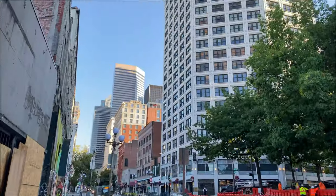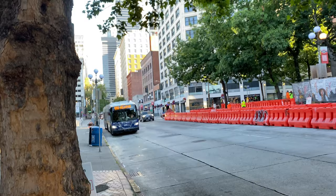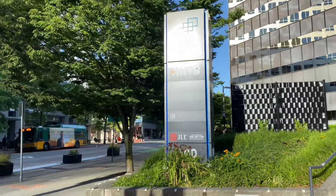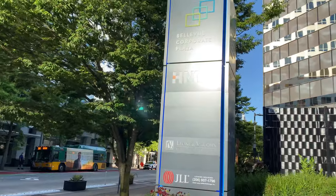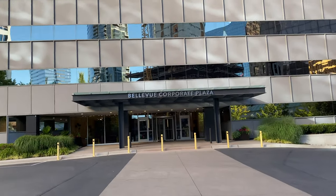Once I get to Pioneer Station, I take the 550 bus to the Bellevue Transit Center. Once I arrive at the Bellevue Transit, I literally only had to walk 30 seconds into H&TB. I just got into the office.